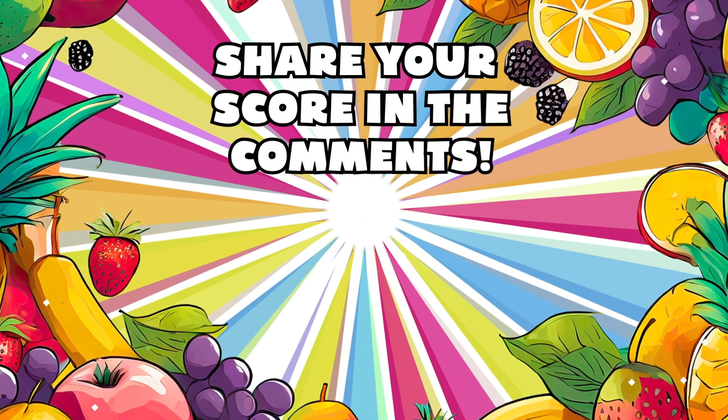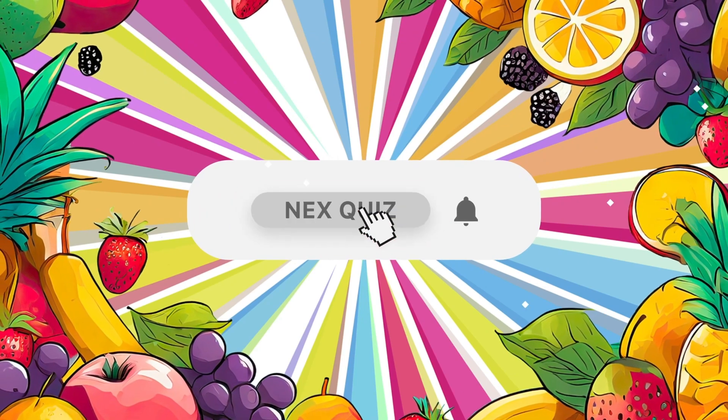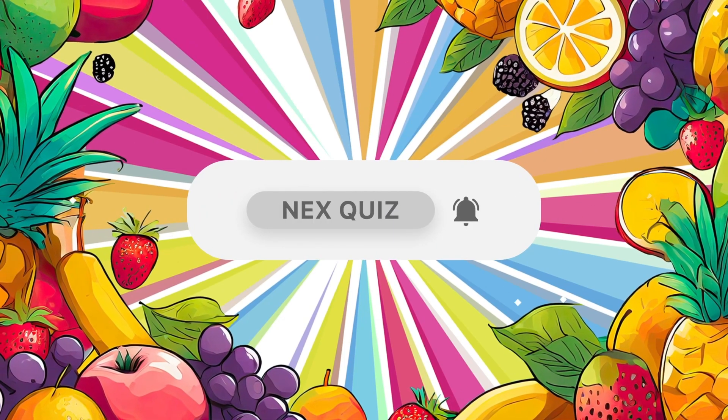Don't forget to subscribe — it helps us grow! And choose your next challenge. Goodbye, my dear friends! I'll see you next week!